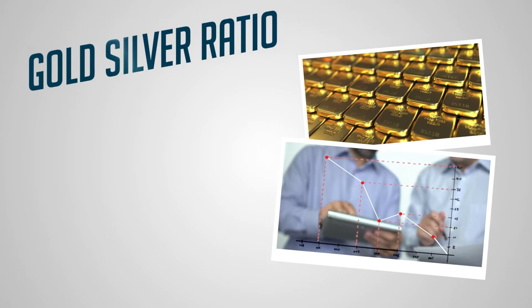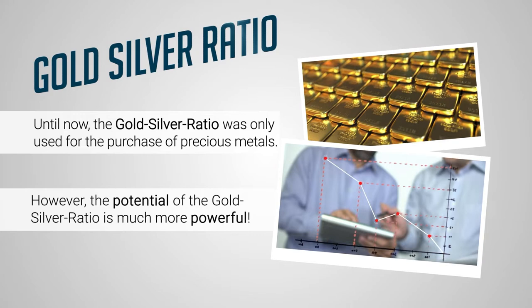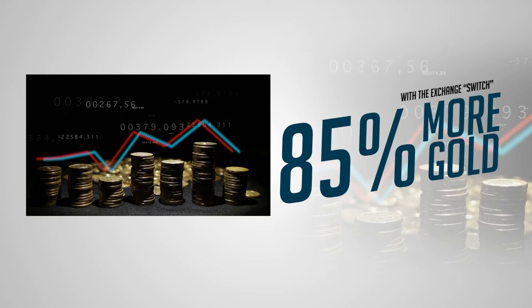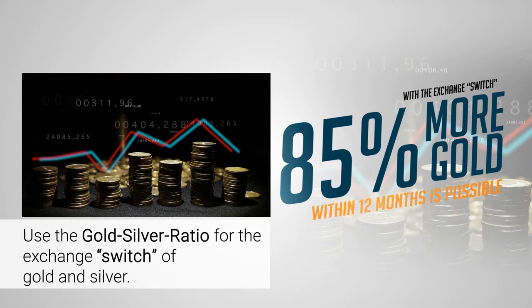Historically, the gold-silver ratio was only used for the purchase of precious metals. However, the potential of the gold-silver ratio far exceeds this application — it's a lot more powerful. Using the gold-silver ratio, we're going to show you an example of how you can achieve over 85% more gold in a 12-month period.